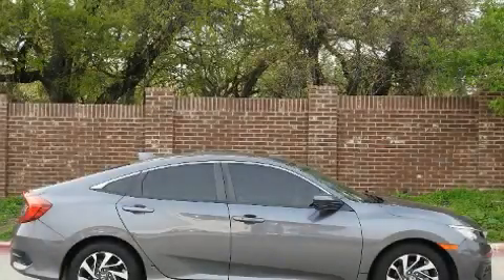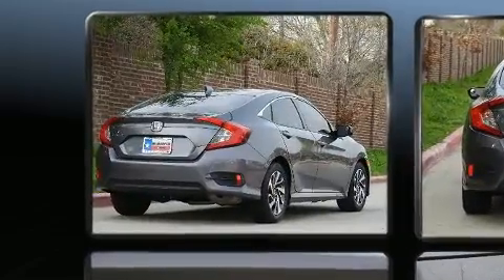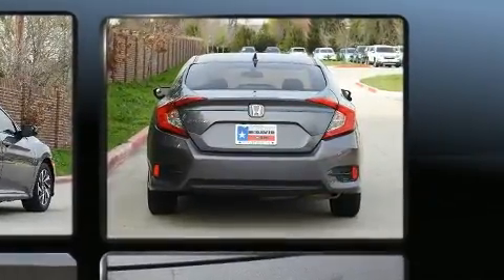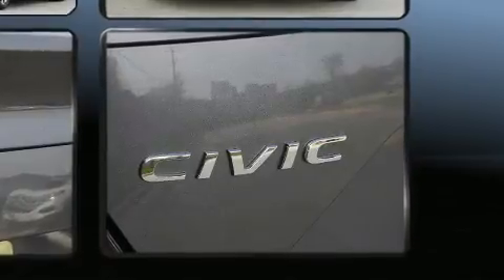Introducing the 2017 Honda Civic. This four-door, five-passenger sedan just recently passed the 40,000 mile mark. Smooth gear shifts are achieved thanks to the efficient four-cylinder engine, and for added security, Dynamic Stability Control supplements the drivetrain.